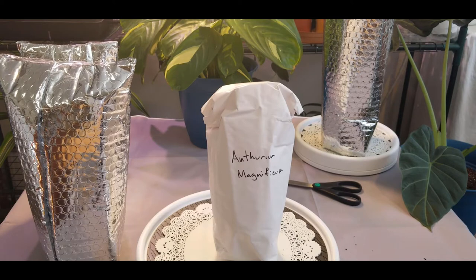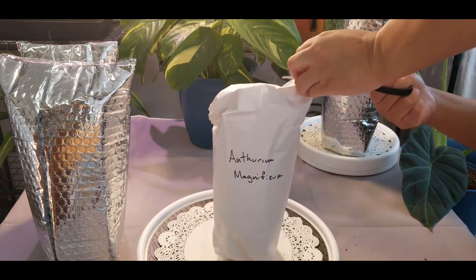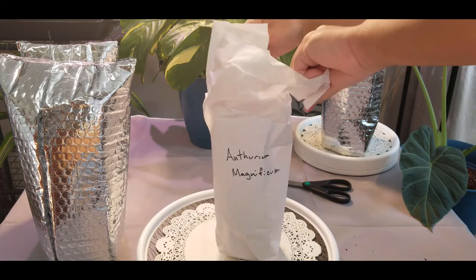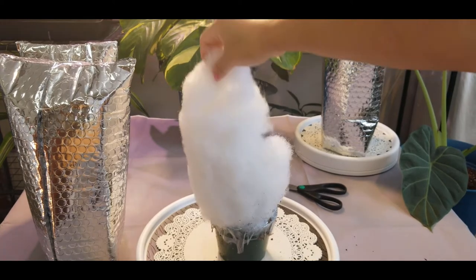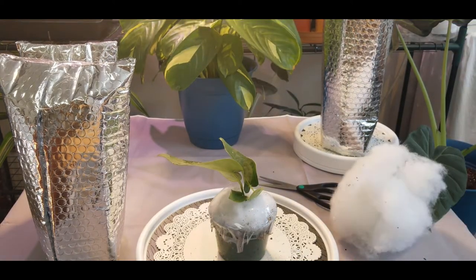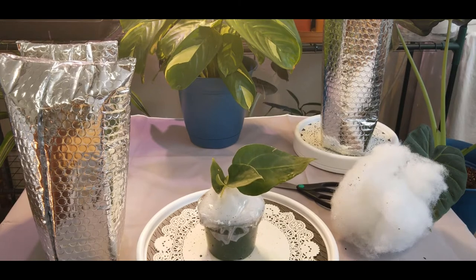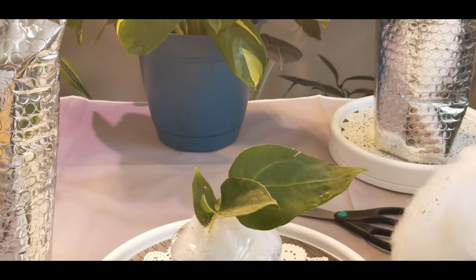Next we have an Anthurium Magnificum — I can't wait to see this one. Ready for the reveal: one, two, three — oh, didn't work. Wow, what a beauty! That's a beautiful plant, I love it.